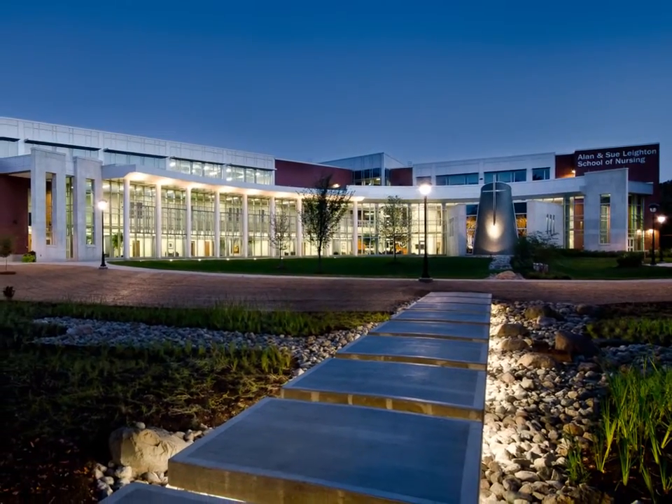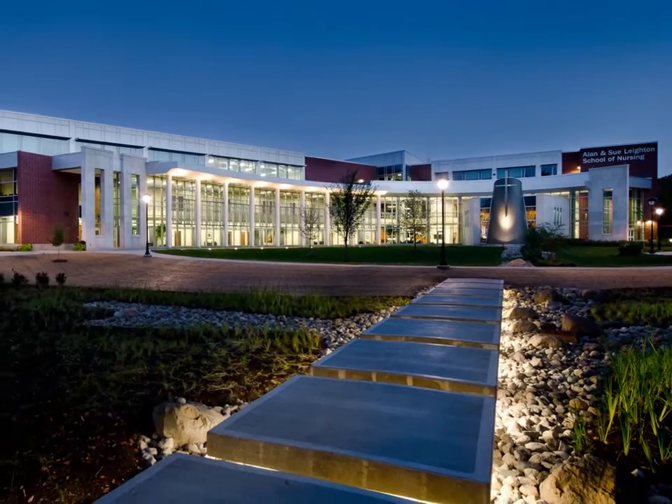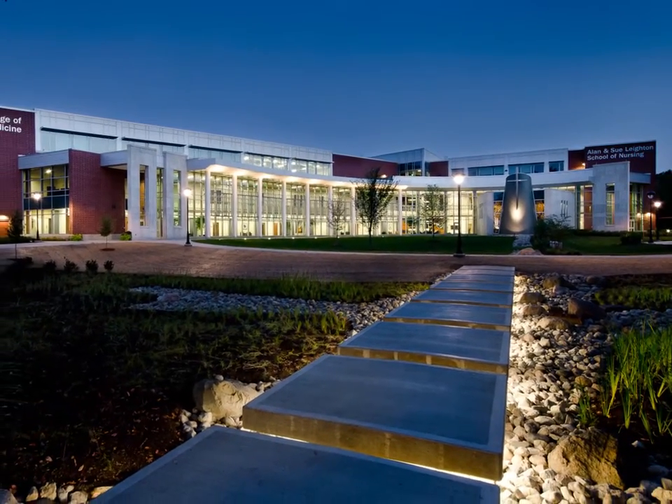Ultimately, this defining facility trains doctors and nurses skilled enough to work nationally and internationally, who will also build the capacity of Indiana's healthcare system.